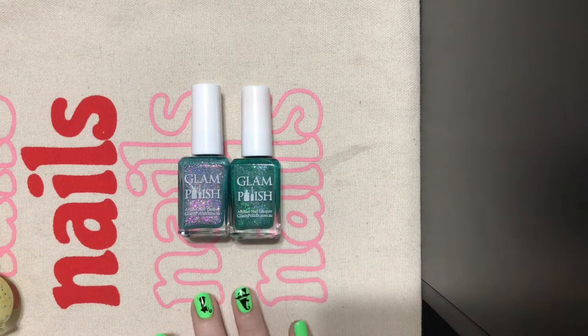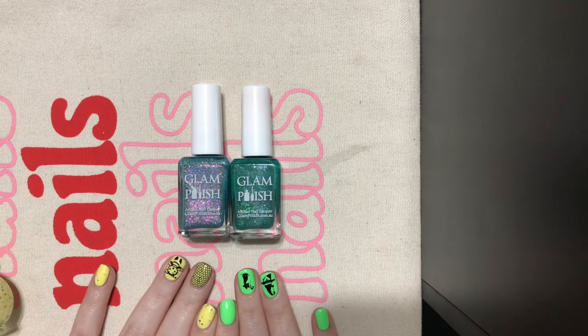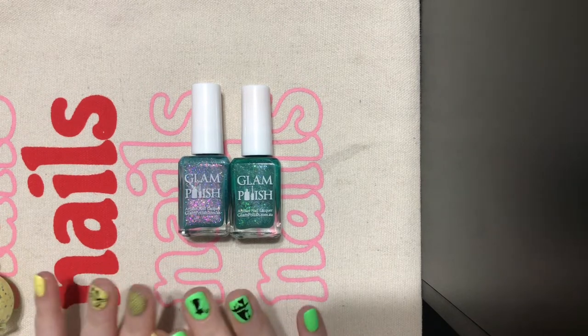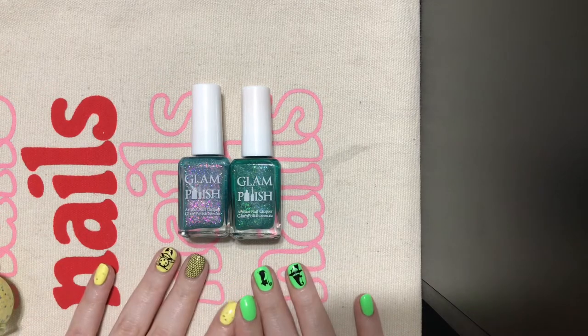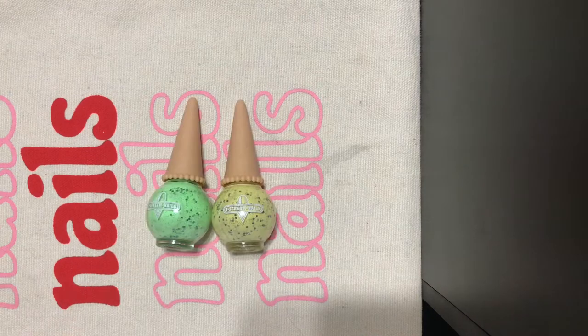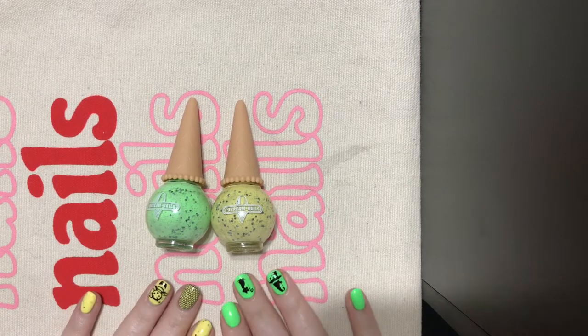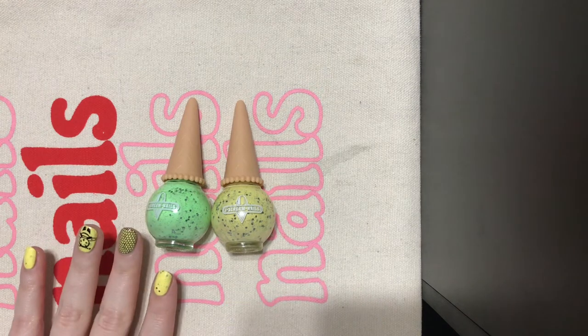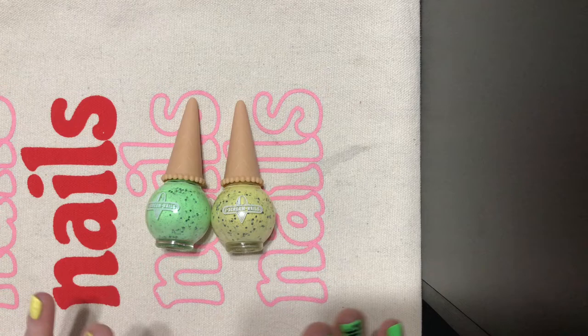And this one is Revenge of the Lawn Gnomes, which I'm fairly certain is a Goosebumps reference. My sister loves Goosebumps, so I mostly got it for her, but it's for me. Next, I got another new-to-me brand, which is Ice Cream Nails, and these speckled polishes looked too cute to resist. So the green is called Spectacular and the yellow is called Spectabulous.